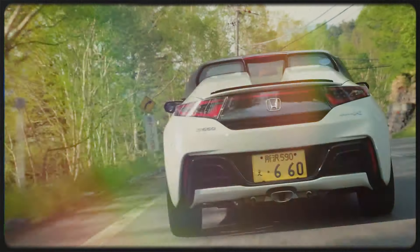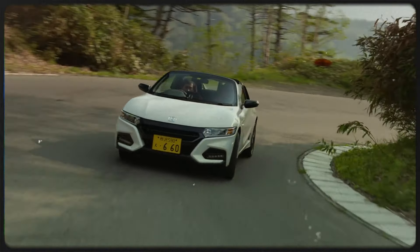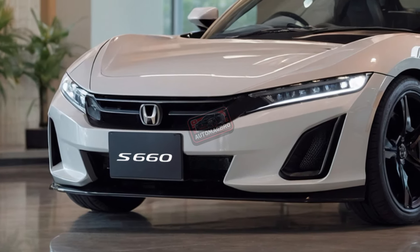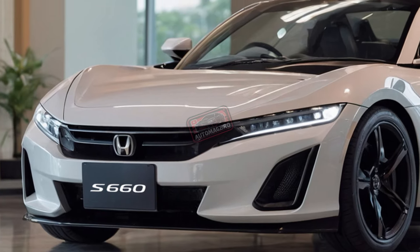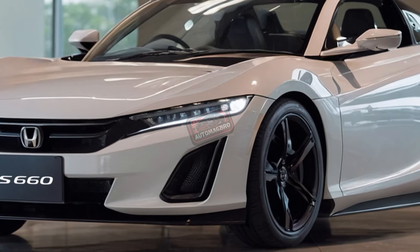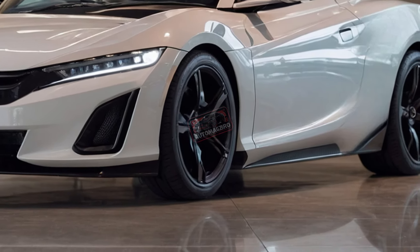Are you ready to hear about one of the coolest cars that you probably can't even get your hands on? The 2025 Honda S660 is a tiny roadster packed with charm, and it's only available in Japan. If you're a fan of compact, stylish cars that punch above their weight, this might just be your dream ride. But here's the catch — most of us won't ever get to drive it.